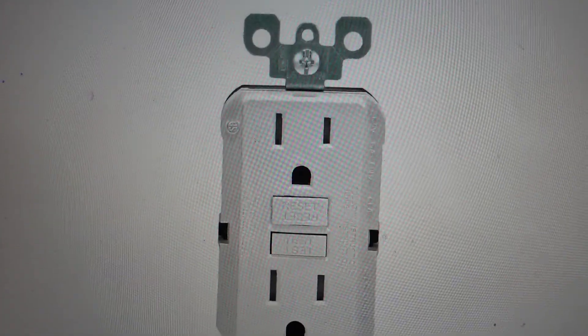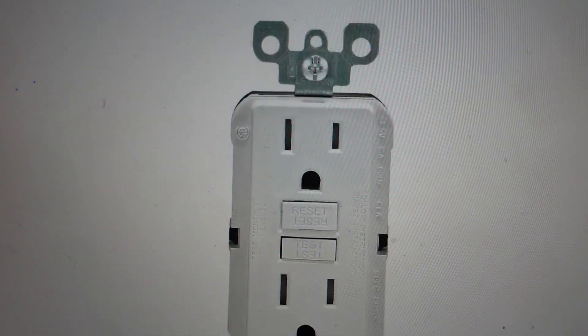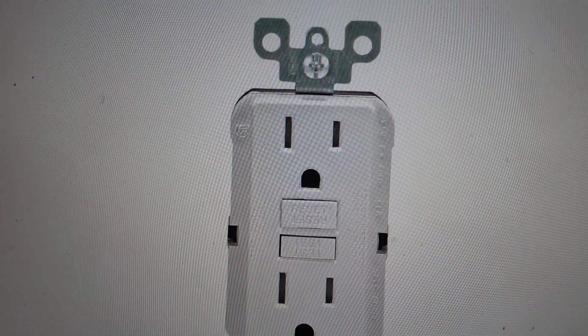Hi everybody, this is a very quick video to answer the question of when would you use a GFCI outlet. So first of all, let's answer the question of what is a GFCI outlet.